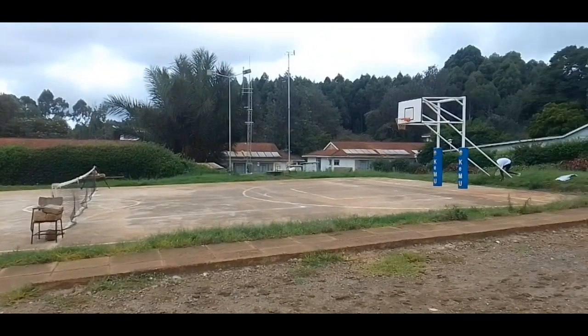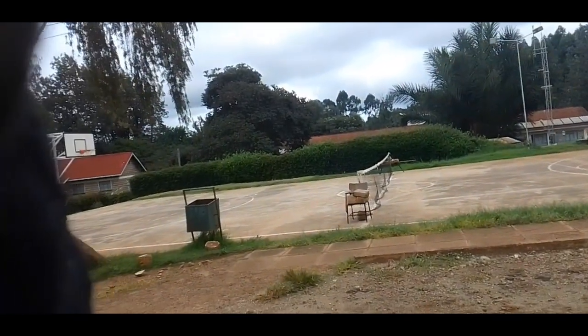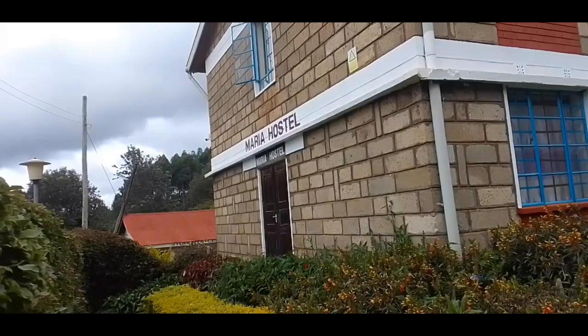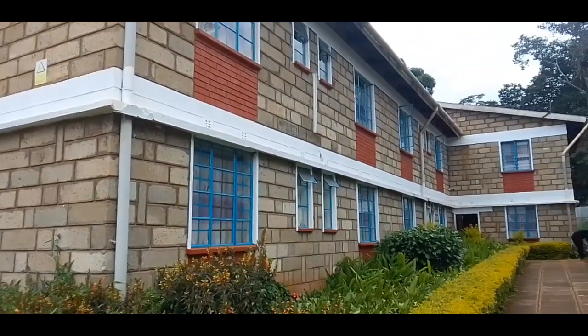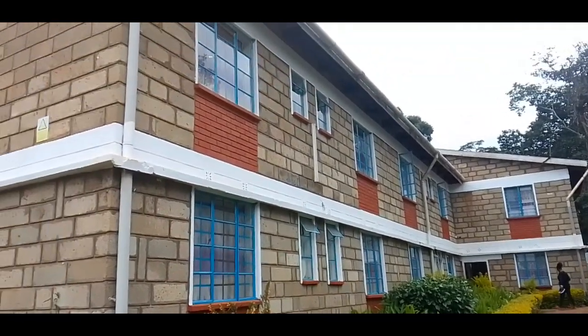There's a basketball court — tennis players are using it right now. This is the outside of one of our hostels; you can see it's very beautiful from the outside.